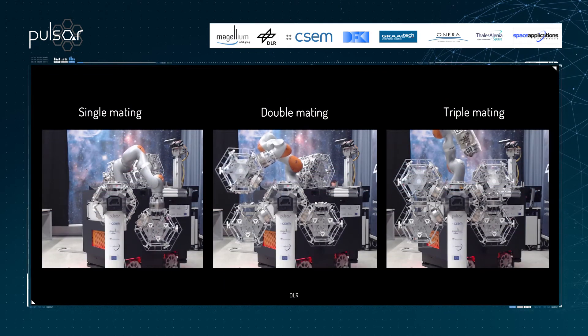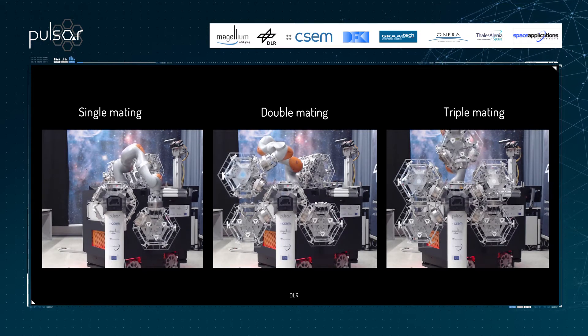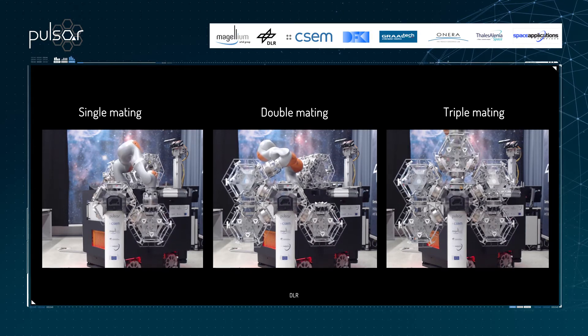The core assembly process should handle three types of connections: single, double or triple simultaneous mating. Thanks to the navigation skills of the platform and skill-based planning, the robotic assembly system is able to successfully address these three types of connections.